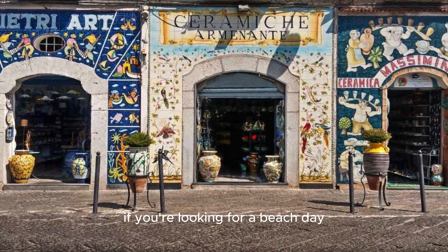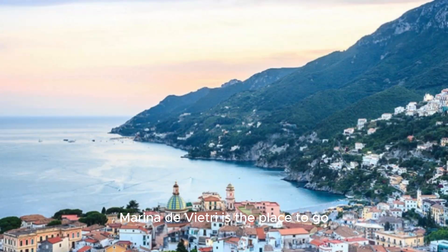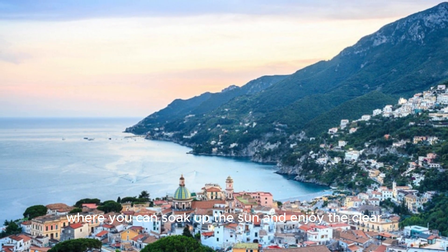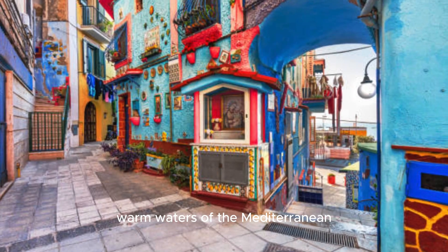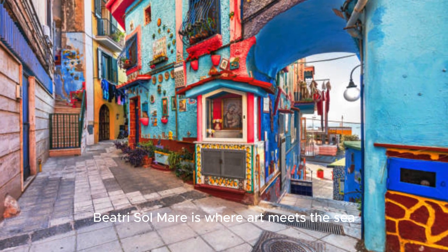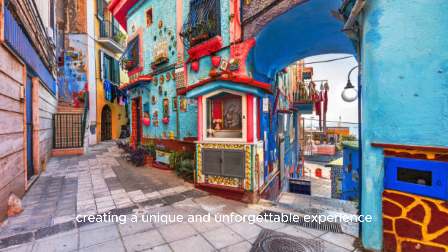If you're looking for a beach day, Marina di Beatrice is the place to go. It's a lively spot where you can soak up the sun and enjoy the clear, warm waters of the Mediterranean. Beatrice Solmer is where art meets the sea, creating a unique and unforgettable experience.